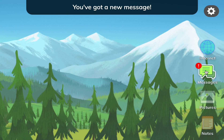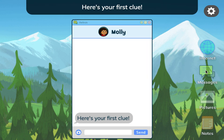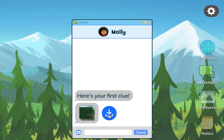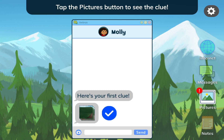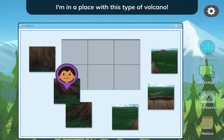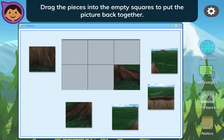You've got a new message. Here's your first clue. Tap here to save it. Tap the pictures button to see the clue.